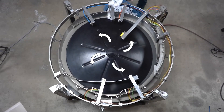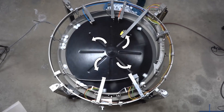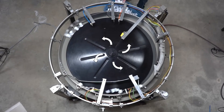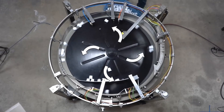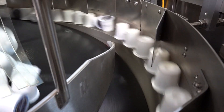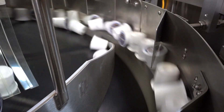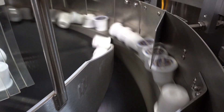Centrifugal feeders work by first loading the parts into the center of the bowl onto the central disk. The central disk spins, causing centrifugal force to push the parts towards the outer edge, or running surface. Once the parts reach the running surface, they are separated into one line of parts by the exposed depth of the surface, which is referred to as singulation.